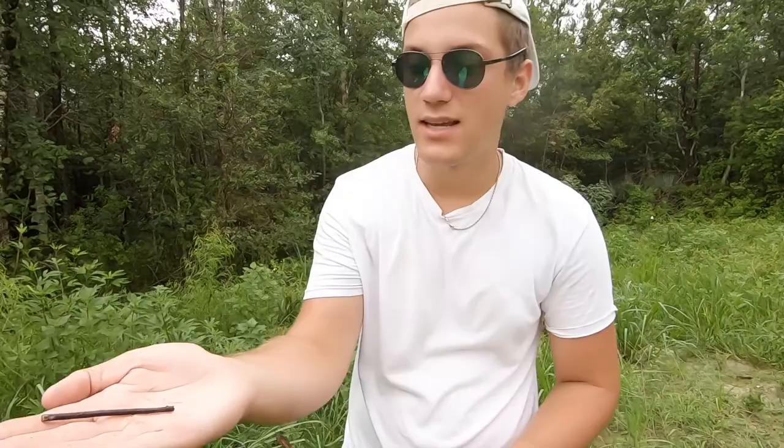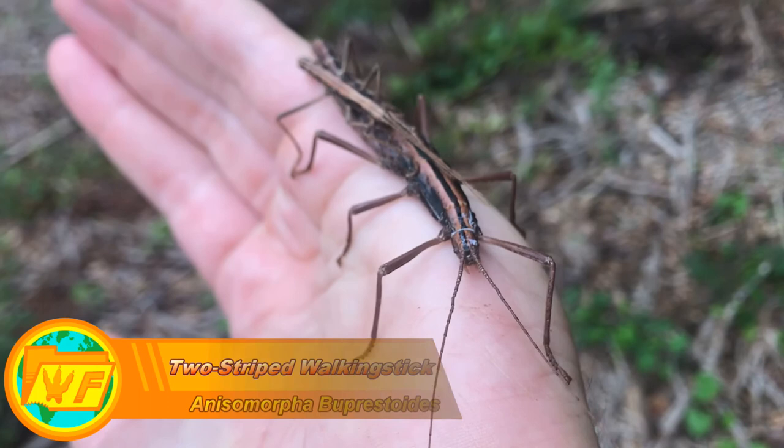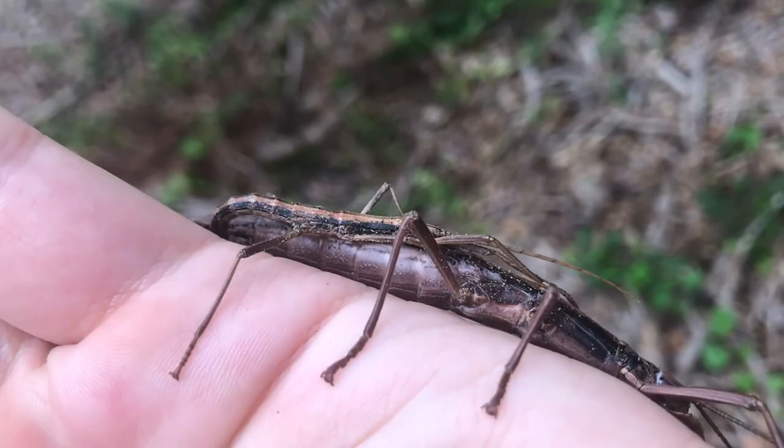Here's one of the best at it. This is a walking stick — specifically a two-striped walking stick. When I say there's actually two of them, you'll notice a little male hitching a ride on top of that large female.